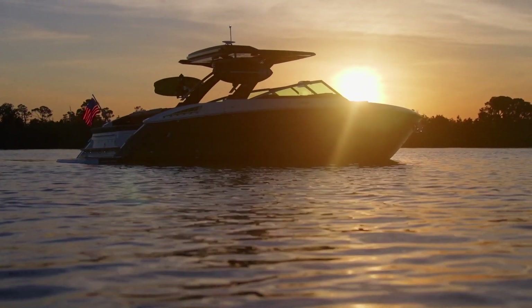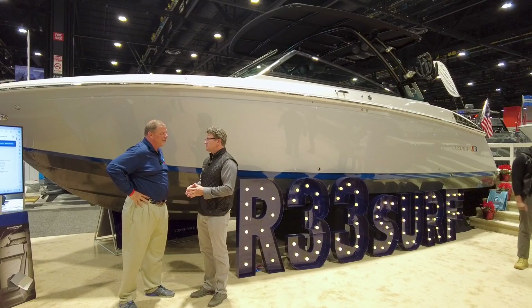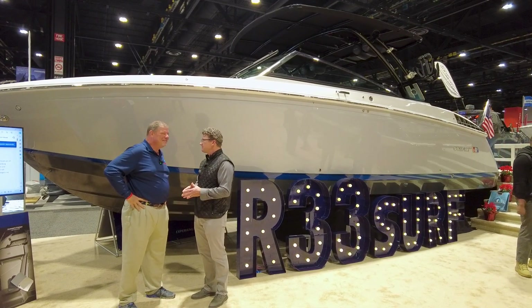So is Cobalt the first one to break into this market? Because I haven't really heard of a lot of other boat models that are a luxury boat and also a surf boat. I think it's coming to the market right now, coming to the light today.